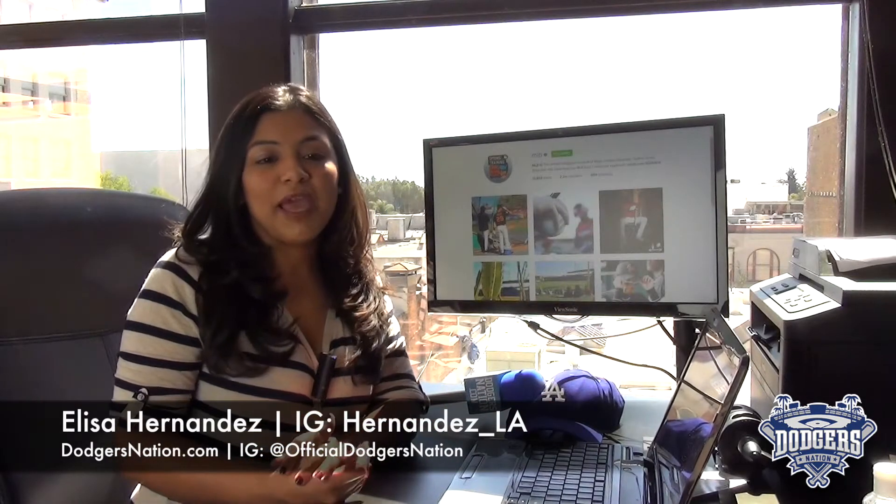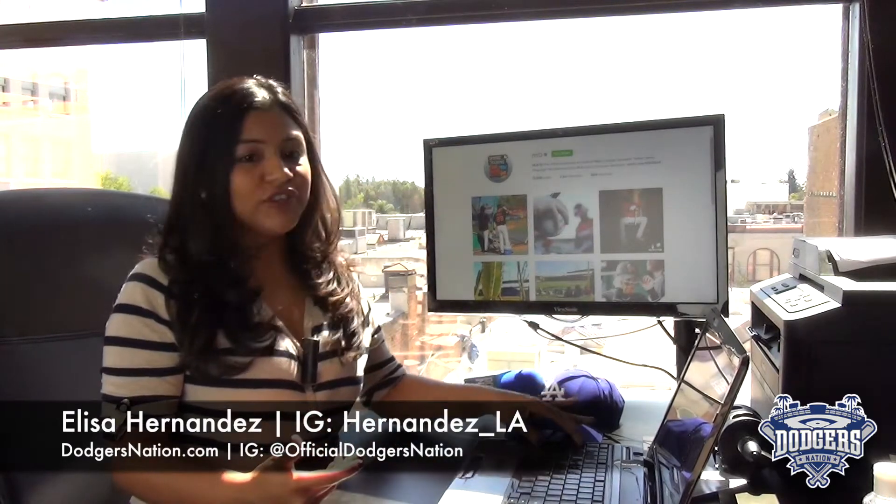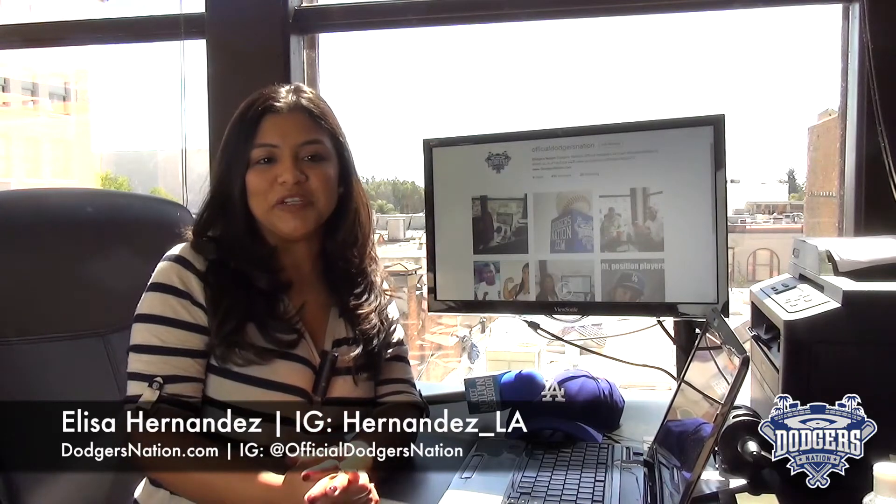You can actually follow them on Instagram at MLB and us at Official Dodgers Nation. Thank you to all those who already hit that follow button on the gram — it's really, really appreciated.